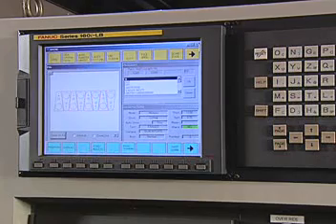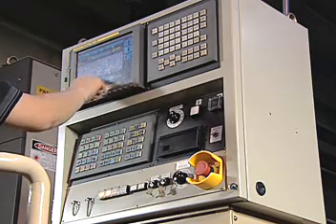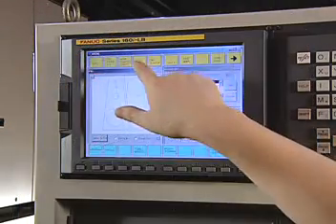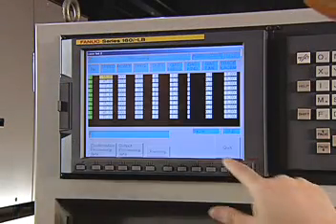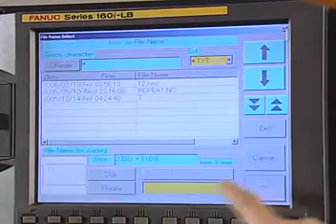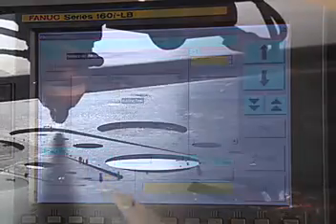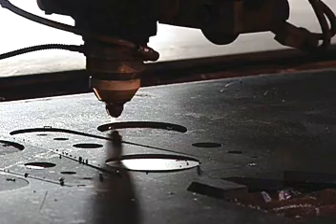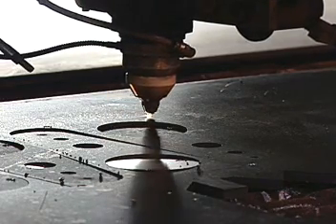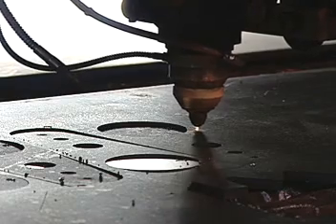Trouble-free programming and precise cutting control is delivered by the PC-based Fanuc controller with the Kowicki original KFCNC software with touch screen command shown here, or a Yaskawa Siemens laser control system. Sophisticated management of all machine functions affords lights-out, unmanned operation. You can cut with confidence, shift to shift, year-round, regardless of job complexities.